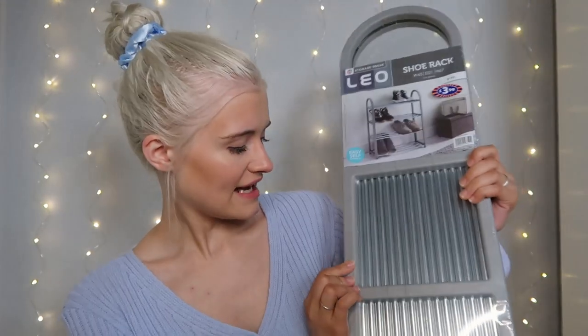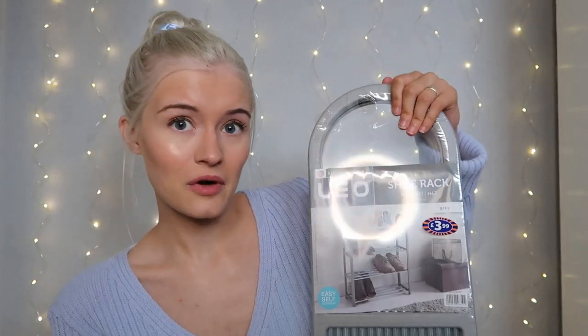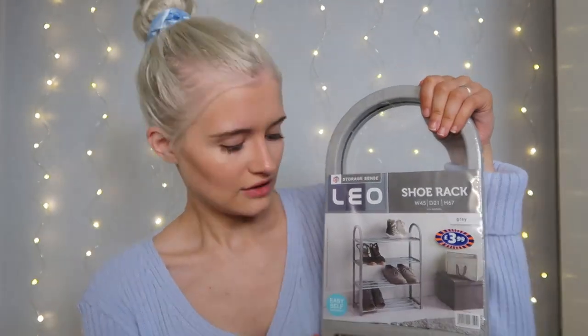The next thing I'm so happy about is a shoe rack. It's a grey plastic one with metal rails to put your shoes on that just pops straight out - very easy, no building required. They had it in black too. This was £3.99, and in The Range a similar one is £13. I love The Range but just for a shoe rack £13 is expensive when you can get one from B&M for £4.